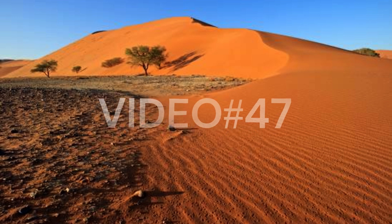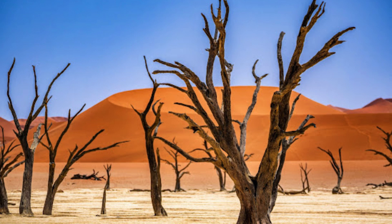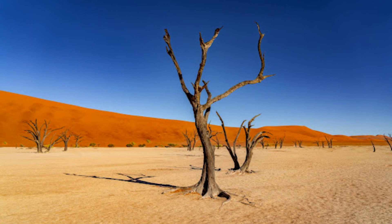The Namib Desert is a mesmerizing and otherworldly landscape that stretches along the Atlantic coast of southwestern Africa, primarily within Namibia but also extending into parts of Angola and South Africa.